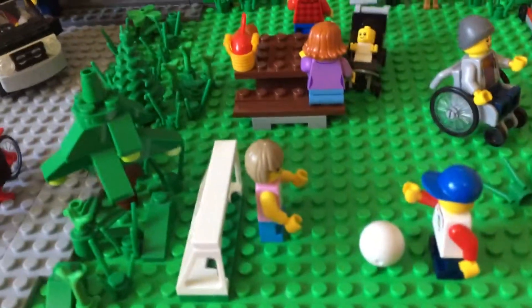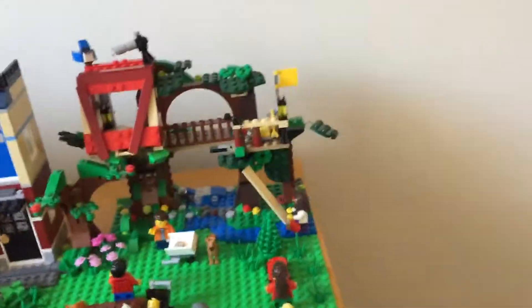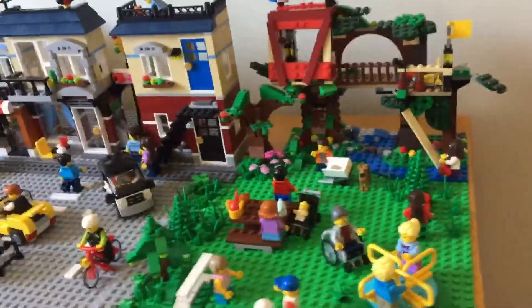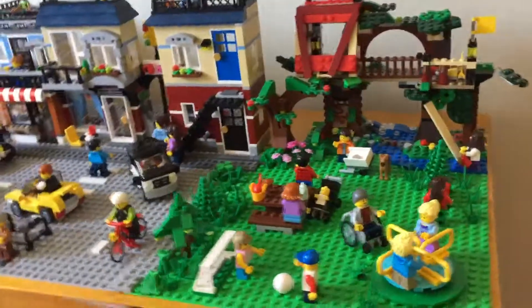Then some more trees here, even with a gardener who's mowing down the grass — you can see some unfinished grass around her. There's also a random minifig from that set as well as a dog at the front of the park.